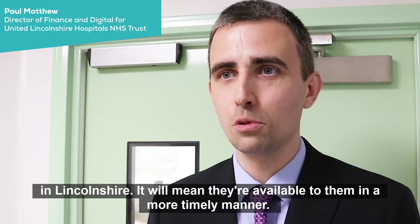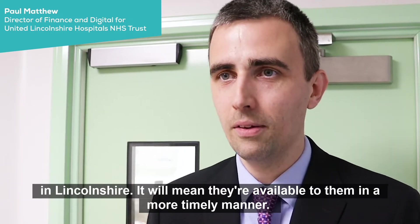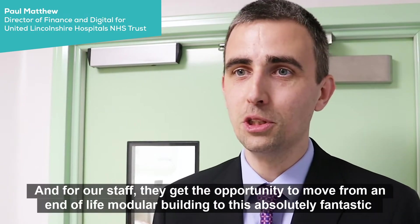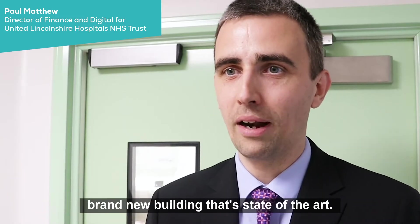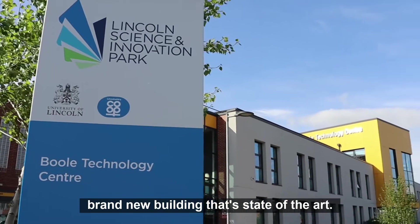It will mean they're available to them in a more timely manner, and for our staff they get the opportunity to move from an end-of-life modular building to this absolutely fantastic brand new building that's state-of-the-art.